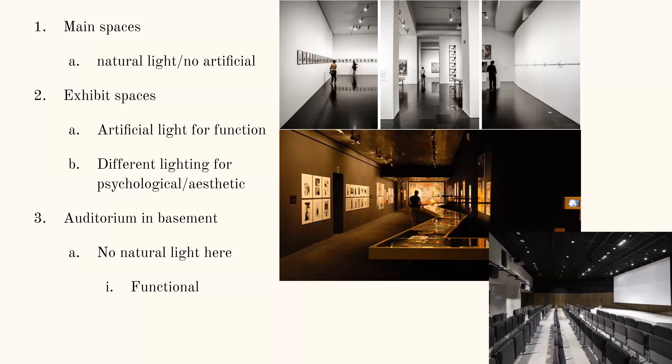A little about the artificial light in the space: a lot of the main spaces have a lot of natural light and not very much artificial light, but the exhibit spaces have a lot more artificial light. It's definitely more functional in some spaces, but in other exhibit spaces it has a more psychological and aesthetic effect because different lighting creates a different mood and different color. In the basement, there's no natural light, so the lighting is pretty much all functional and can be dimmed and brightened for presentations.